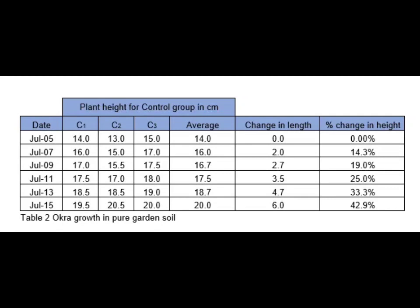For example, on July 5, to compute the average, add all three values and divide by 3, which equals 14, and so on. Day one is the starting height, considered 0 or the initial length. To compute the change in length, subtract the following days' averages from the initial length. For example, on July 7 the value is 16, so subtracting from the initial height of 14 gives a change in length of 2.0 centimeters.